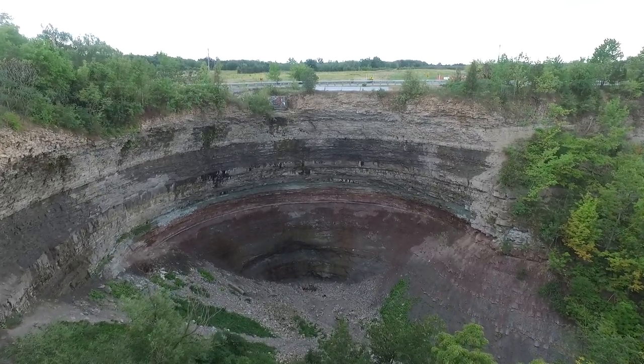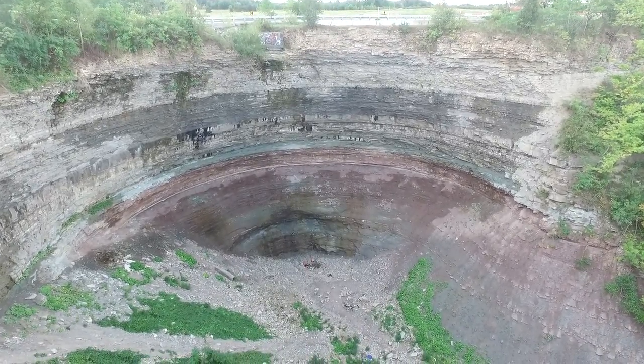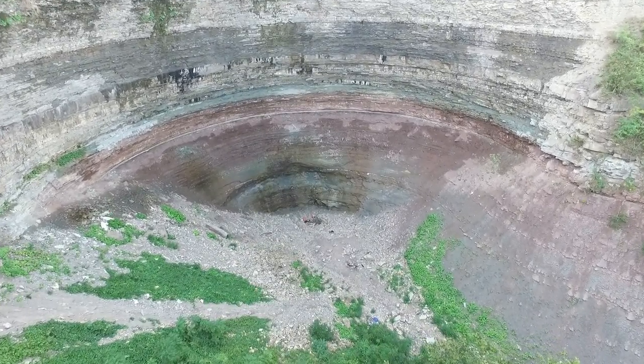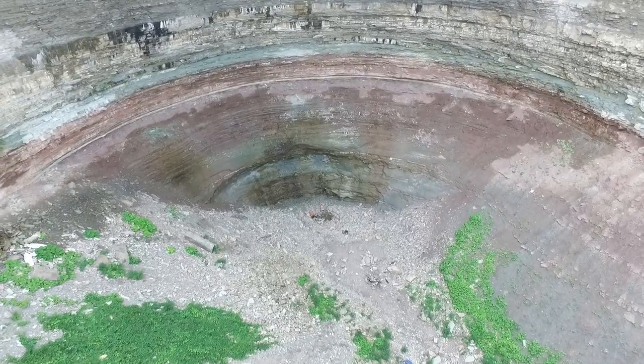Going to where we can't go — over an edge. It's a long way down there. So this is the Devil's Punchbowl. I guess where the devil puts his punch. It's pretty cool. It doesn't look like there's any water in there anymore. A couple of pylons.